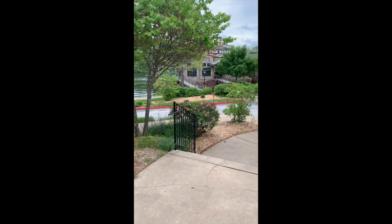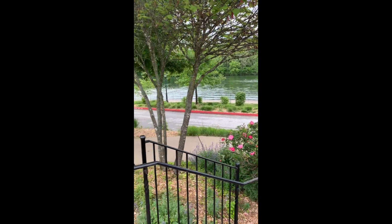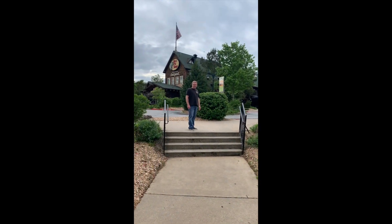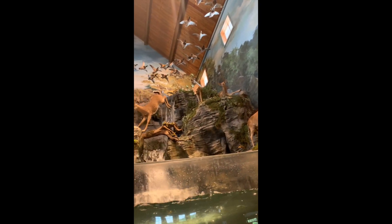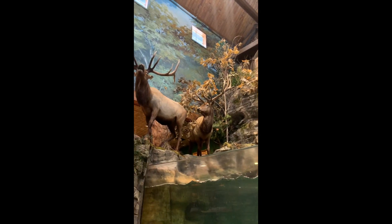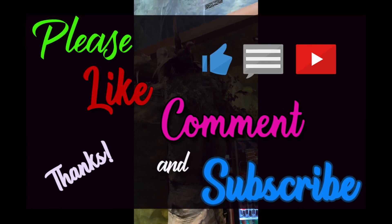So we're at the Bass Pro Shop in Branson, Missouri at the Branson Landing, which is gorgeous. It's right on the river — it's freaking amazing. A little parkway. There's Randy. We're going to go inside and check it out. There's a lot to watch.